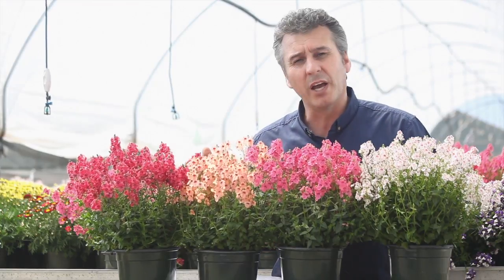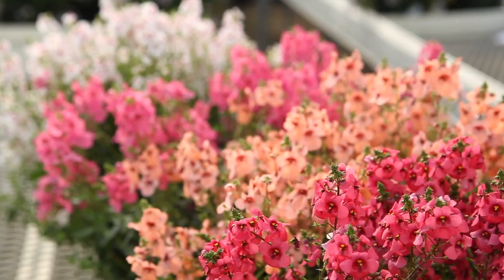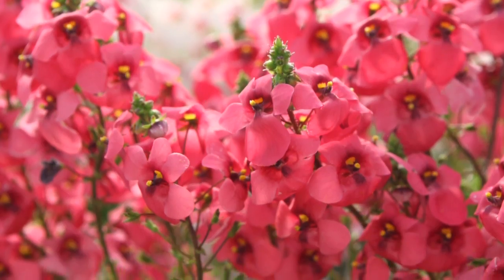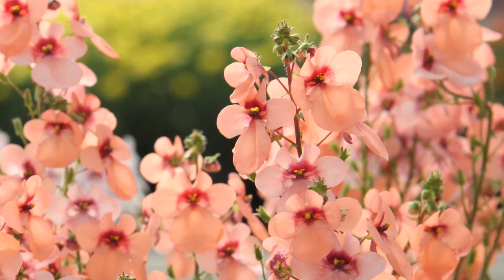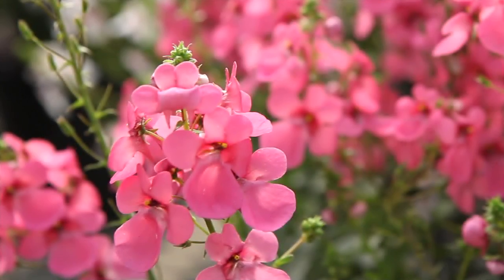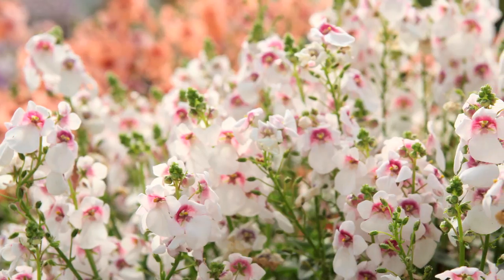This is an extra range. We have Towers of Flowers. We have four varieties: we have the dark pink, the apricot, a softer light pink, and a cherry blossom with a red eye.